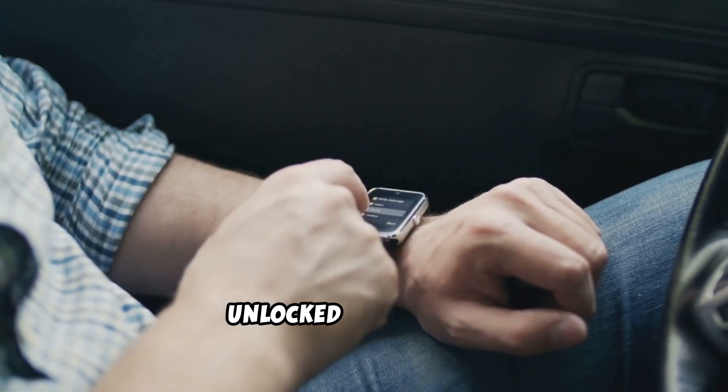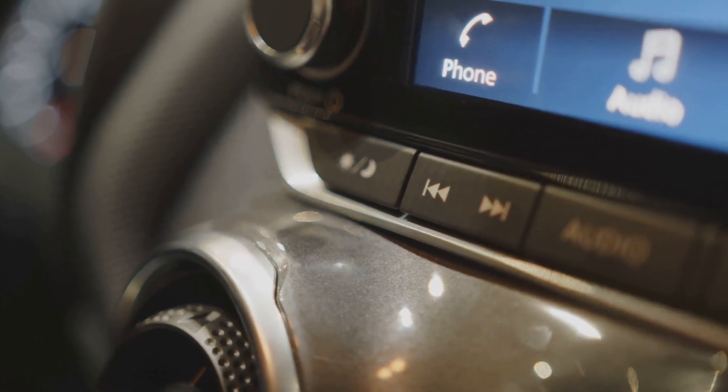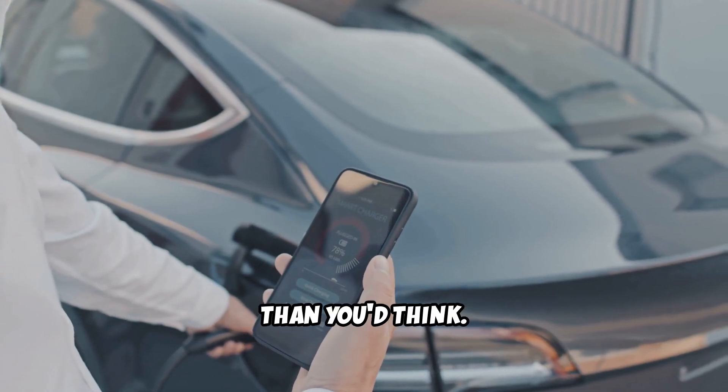First, double-check your iPhone is unlocked and running the latest iOS. Outdated software causes more issues than you'd think.